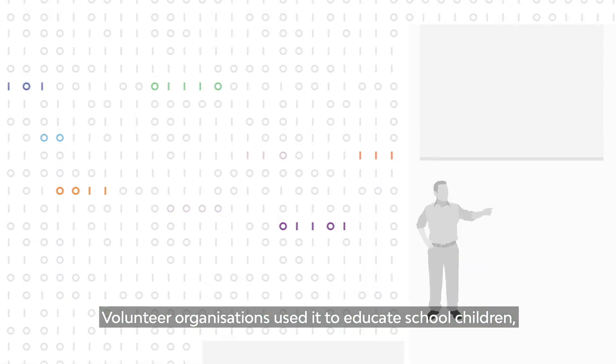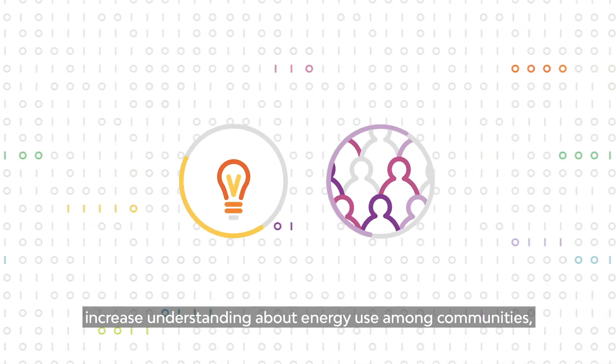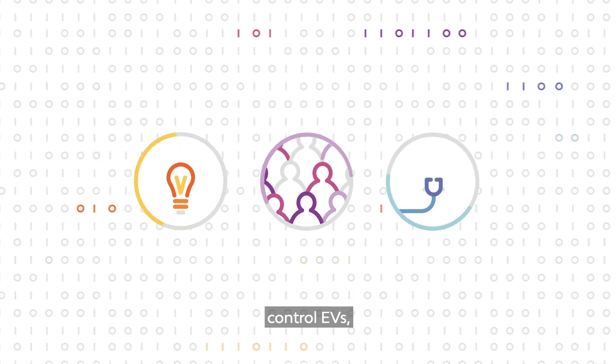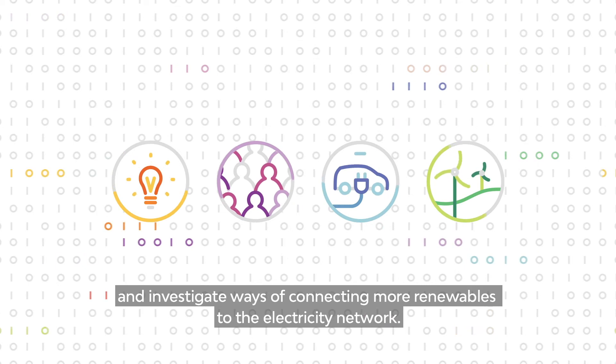Volunteer organizations used it to educate school children, increase understanding about energy use among communities, control EVs, and investigate ways of connecting more renewables to the electricity network.